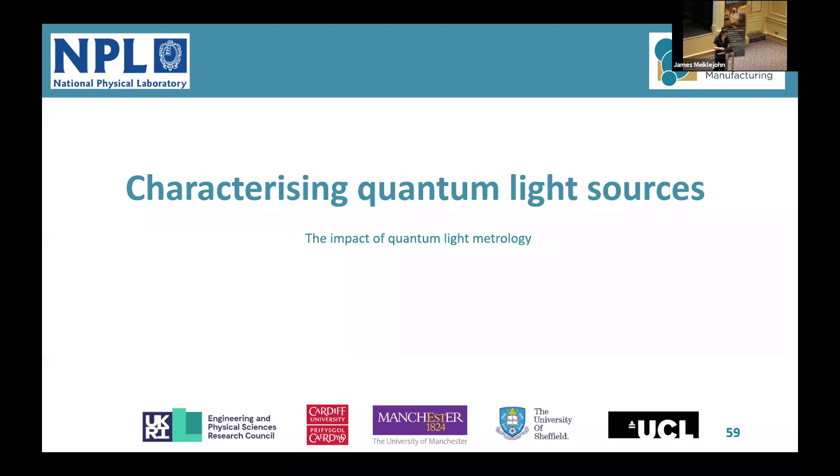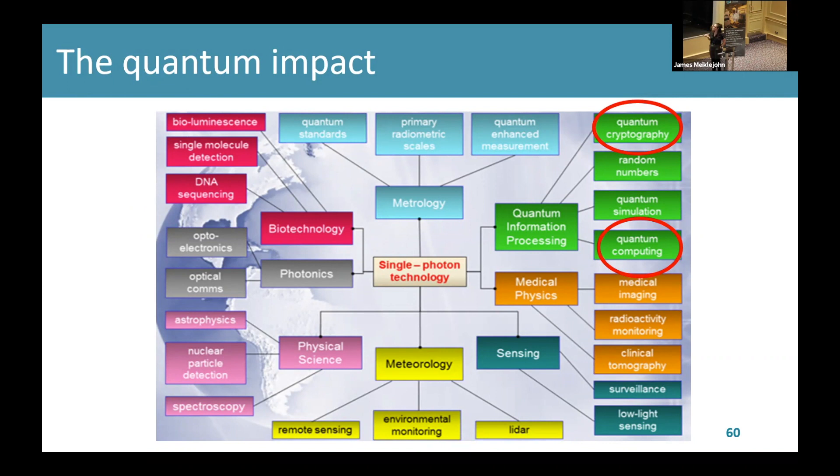Good afternoon everyone, thanks Callum for the introduction. I'm going to talk about characterizing quantum light sources and specifically the impacts of quantum light metrology. I wanted to start with this figure to show the wide range of different disciplines that quantum light sources are able to impact.